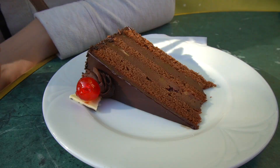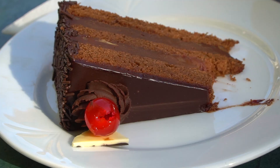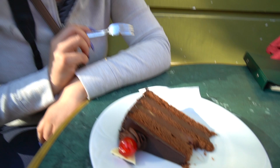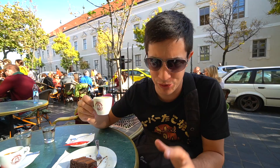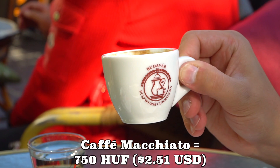Dark chocolate cake is one of my guilty pleasures. This one is real dark chocolate — almost a little bitter, very light, and there are nuts within the icing giving it a little crunch. That's great. Overall not a bad cafe experience — really popular with tourists, service isn't super quick, but everything is quite good. Finishing it off with a macchiato.